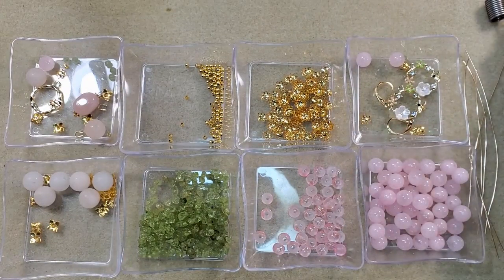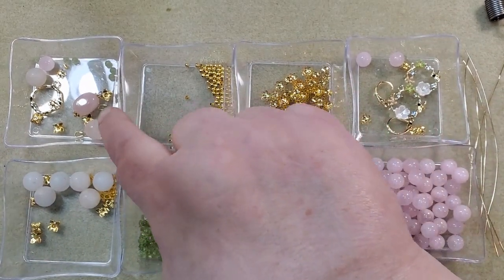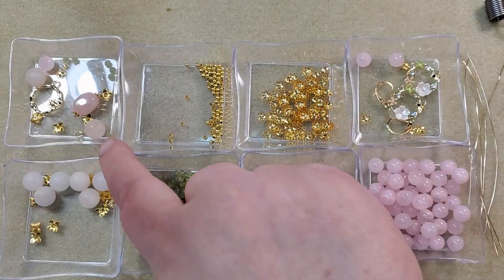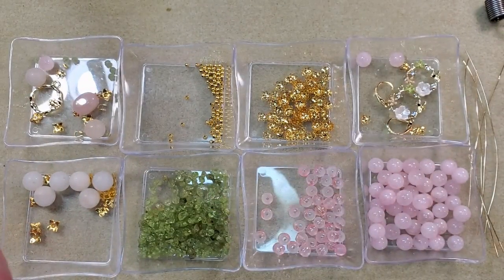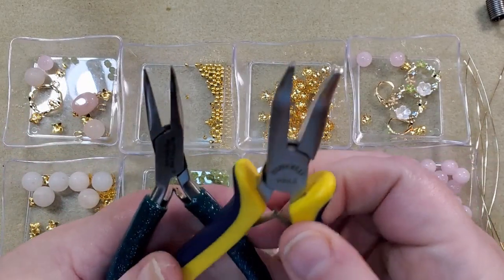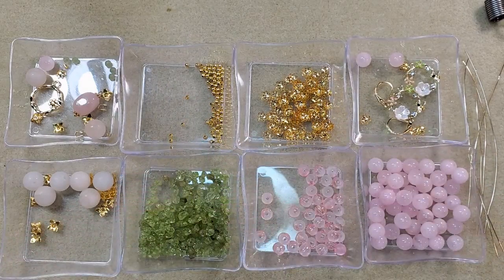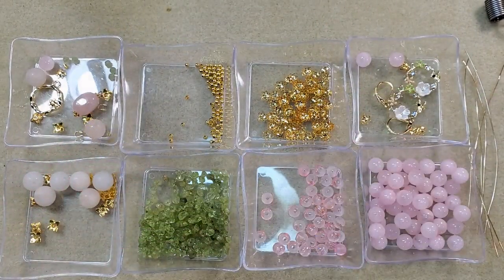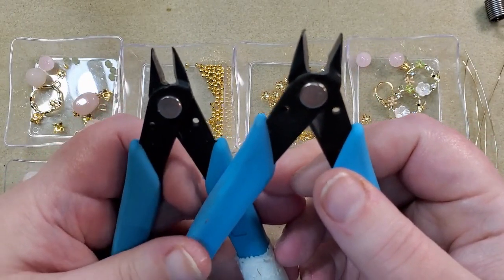I've got my bead stoppers. I've got a couple of wire guardians and a couple of 2 by 2 crimp tubes — I use the Bead Along crimp tubes. I have my chain nose pliers and my tweezer pliers — the tweezer pliers are Xuron. I have both pairs of my bent chain nose pliers. I've got my crimping pliers — they're Bead Along — and round nose pliers. I've got both pairs of my cutters: one pair for bead stringing wire and the other pair to cut head pins, eye pins, and craft wire.